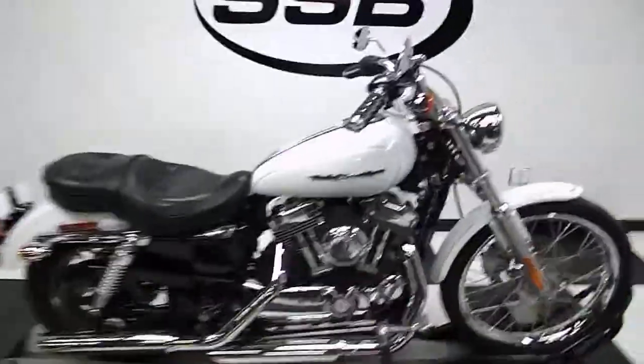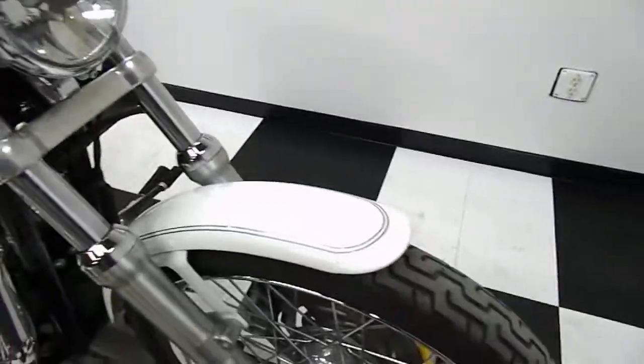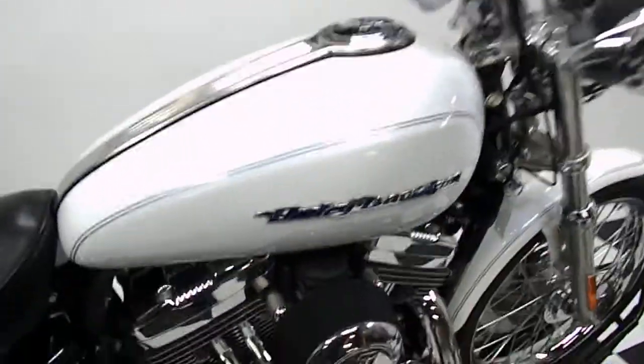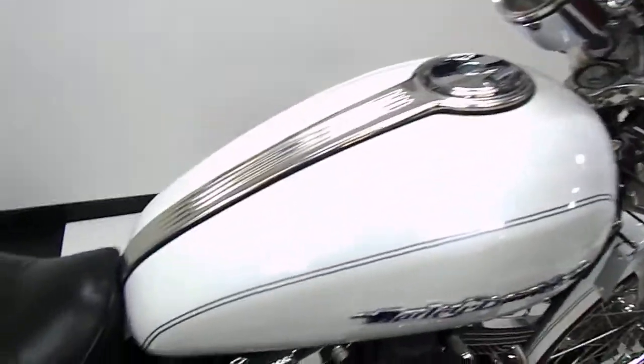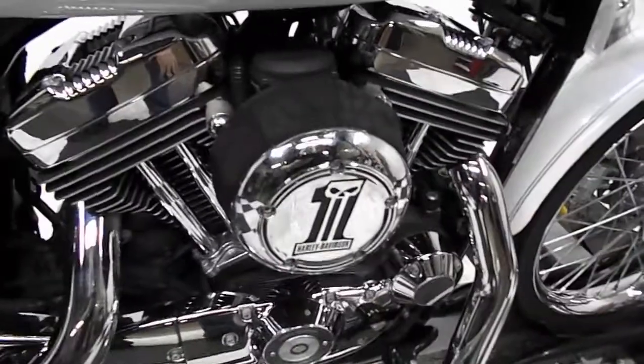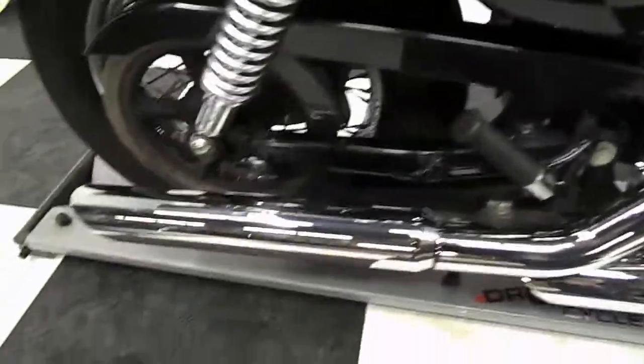This bike is in really good condition. The front fender is in great shape. It does have aftermarket grips on it. The tank's in good shape. It's got an extra plush aftermarket seat on it, an aftermarket air cleaner, and aftermarket pipes.